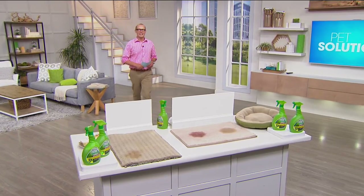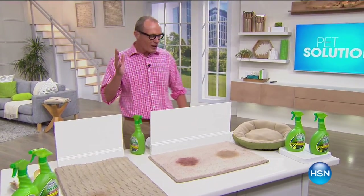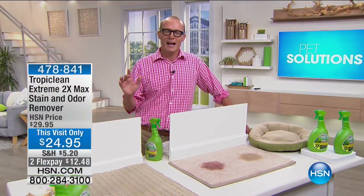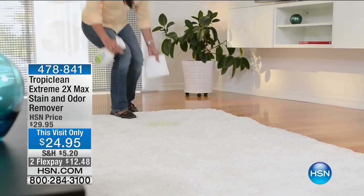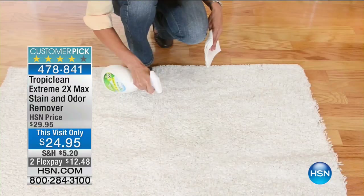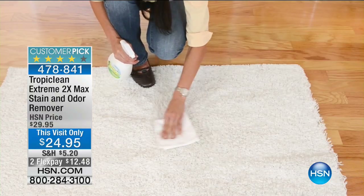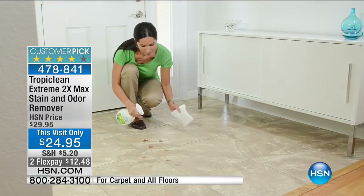G'day everyone, welcome back to HSN. Welcome to Pet Solutions. I love pets. One thing that is a challenge for us are those stains and odors that pets can make. Well, guess what? Tropiclean have got your answer. You're getting two bottles — close to a half gallon of this amazing product — to remove stains and remove the odor. It goes to the base, it goes to the real issue, it gets down there. It's made in the USA, all natural, $24.95.